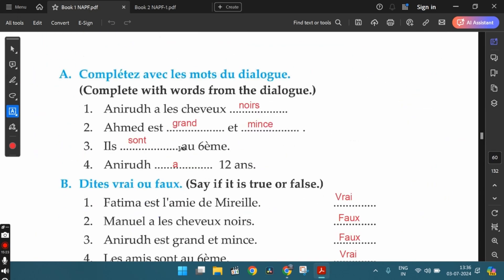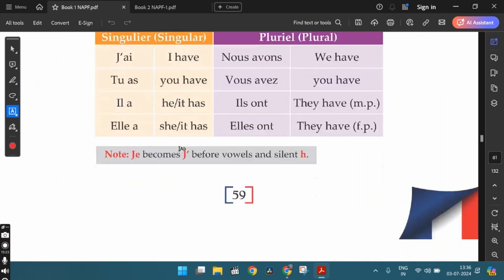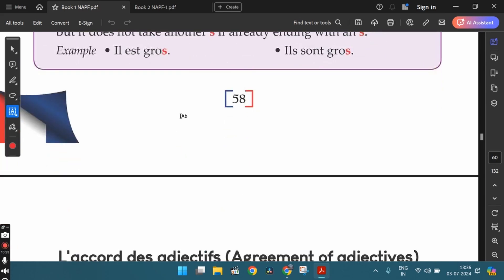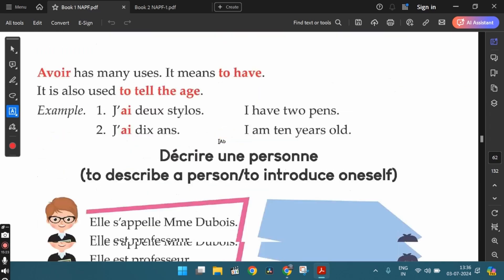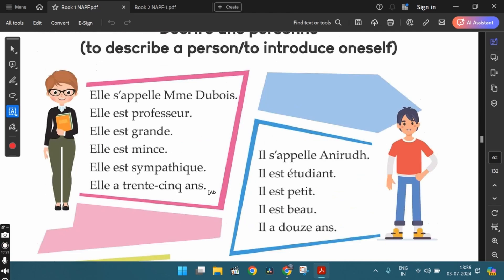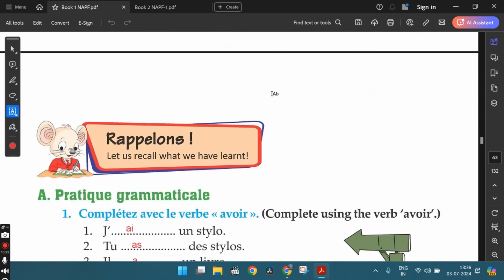In the previous videos, we went through the unseen passage, that is the dialogue from Lesson 5. We solved the exercises based on this dialogue and then we also went through the grammar topics — mostly about adjectives, the different forms of adjectives, how to conjugate the irregular verb avoir, and how to talk about yourself or another person in simple sentences. Now let's move ahead with the exercises.